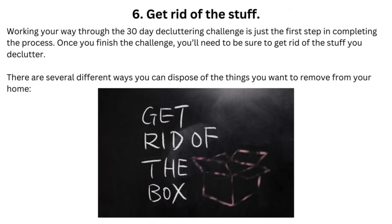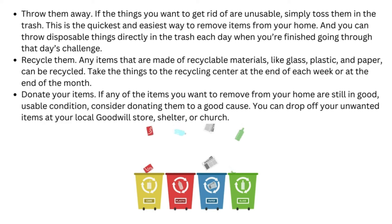Tip 6: Get Rid of the Stuff. Working your way through the 30-Day Decluttering Challenge is just the first step in completing the process. Once you finish the challenge, you'll need to be sure to get rid of the stuff you declutter. There are several different ways you can dispose of the things you want to remove from your home. If the things you want to get rid of are unusable, simply toss them in the trash. This is the quickest and easiest way to remove items from your home, and you can throw disposable things directly in the trash each day when you're finished.